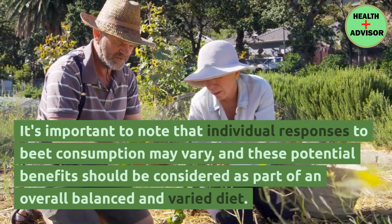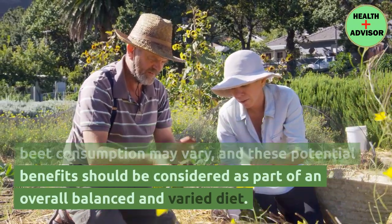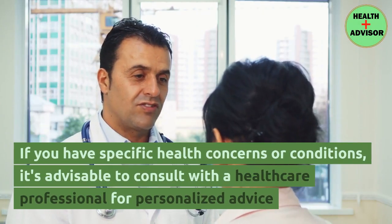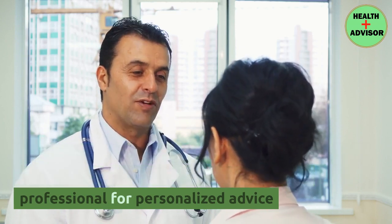It's important to note that individual responses to beet consumption may vary, and these potential benefits should be considered as part of an overall balanced and varied diet. If you have specific health concerns or conditions, it's advisable to consult with a healthcare professional for personalized advice.